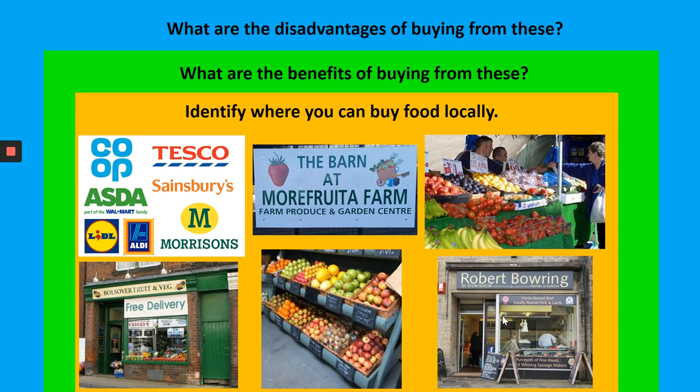Then we've got our butcher shop. The benefit of a butcher is high quality product - you can get lots of advice and the butcher will be very knowledgeable about different cuts of meat suitable for different dishes. They can be slightly more expensive though, so you have to bear that in mind.